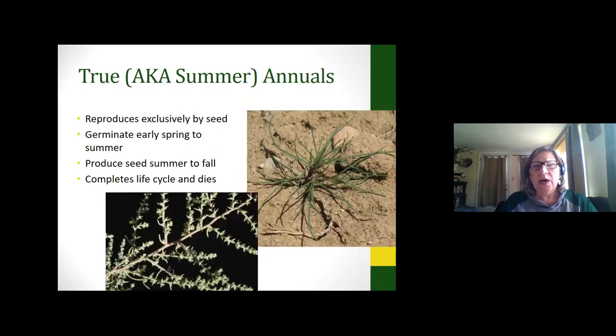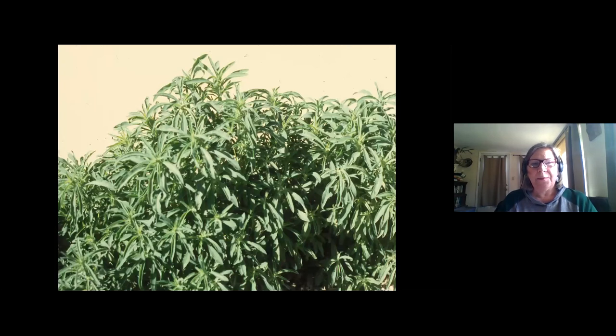A true annual has a one-year life cycle — it comes up from seed, might germinate early spring and summer, then go to seed in fall, completing its whole life cycle. Here you can see Russian thistle coming up. When it first comes up, it almost looks like a little evergreen with those long almost pine-looking needles, but they're actually leaves that further down the road get pickers on them. That is one of the false tumbleweeds. This is kochia — also one of those false tumbleweeds that breaks off and blows everywhere. On a good moisture year I've seen these eight feet tall or more; on a drought year they'll be shorter but still come up.